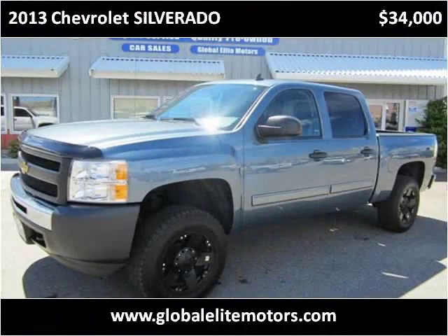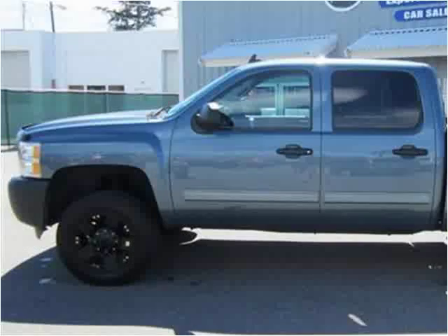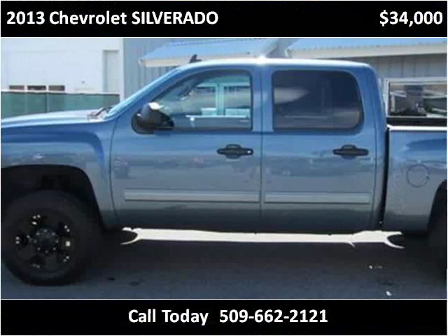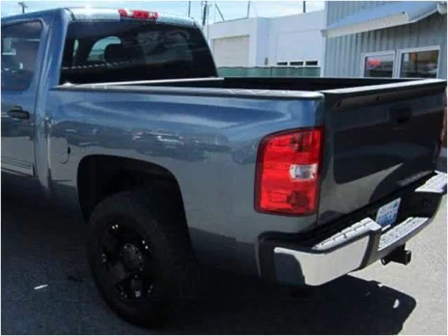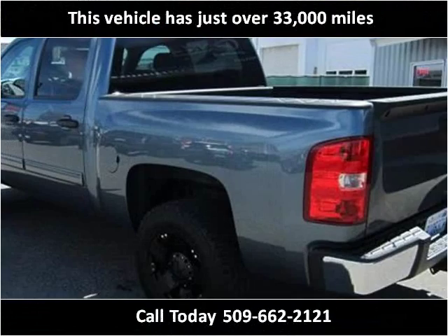This 2013 Chevrolet Silverado 1500 is available from Global Elite Motors. This vehicle has just over 33,000 miles.